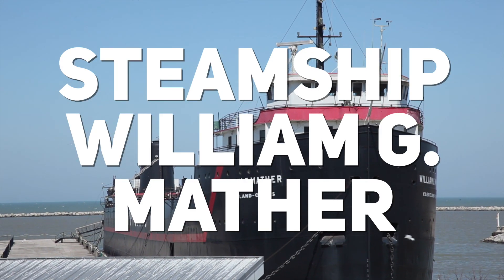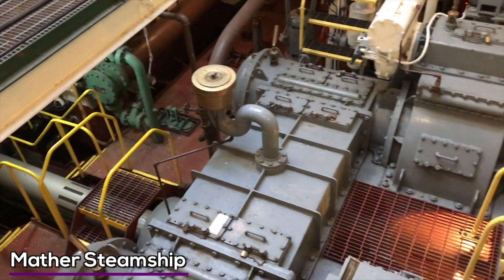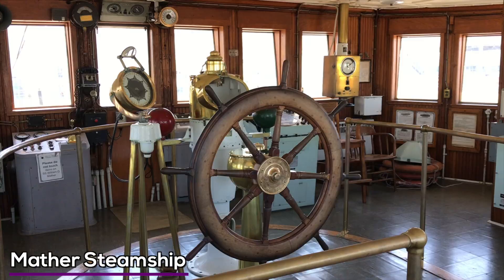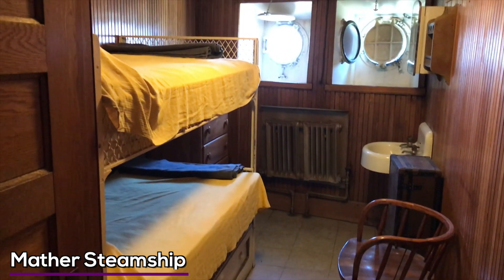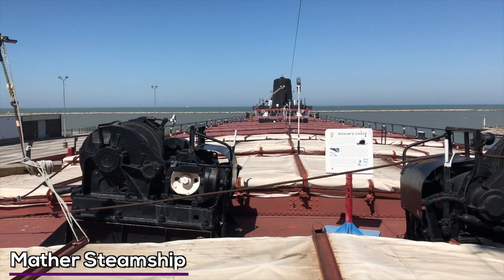The steamship William G. Mather is a maze of iron and engineering. It's an historic vessel that's been retired from its days on the Great Lakes and now hosts tours. You can see pretty much every nook and cranny of the 618-foot-long freighter. It's a seasonal exhibit, May through October. I'll have a link in the description below so you can check the hours.